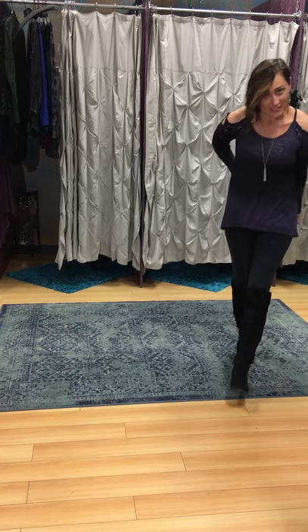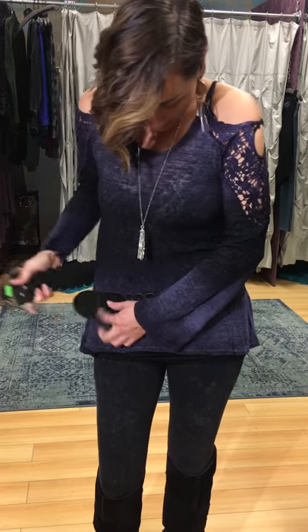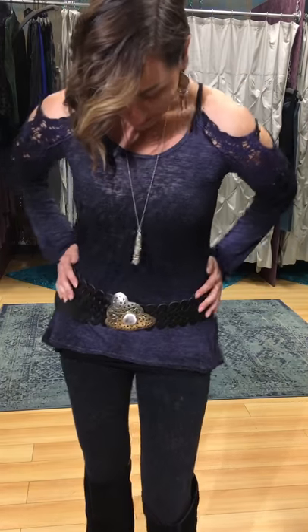How much is it? $56 — make you holla! So throw it on with jeans, throw it on with shorts in the spring, throw it on with leggings and boots for right now. Do whatever you want, but it's totally adorable and you will be so cute in this.